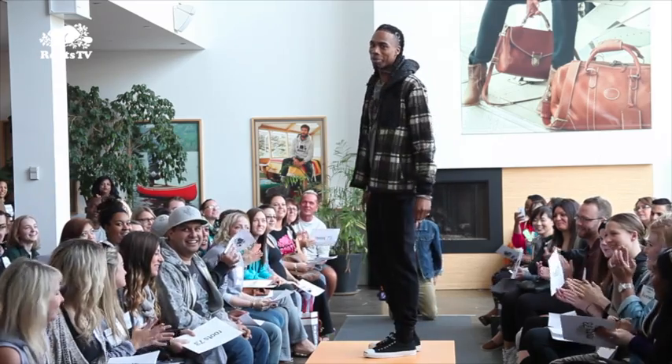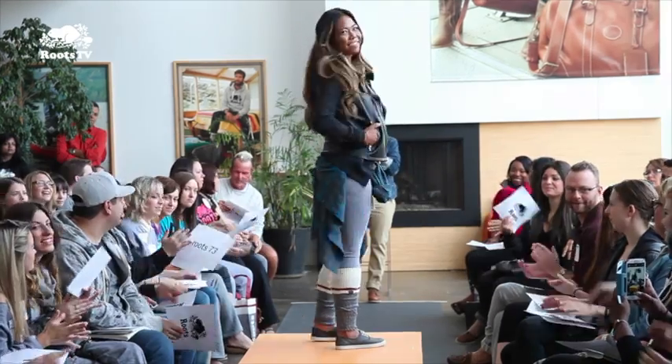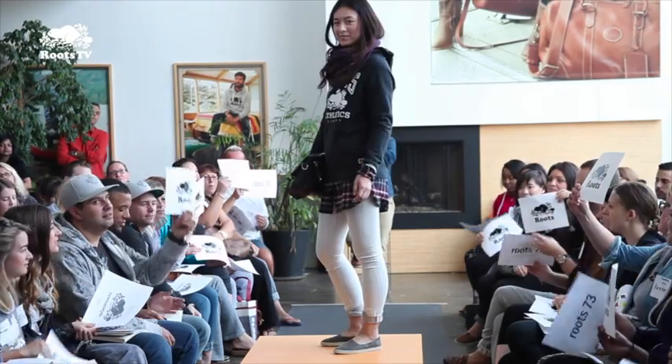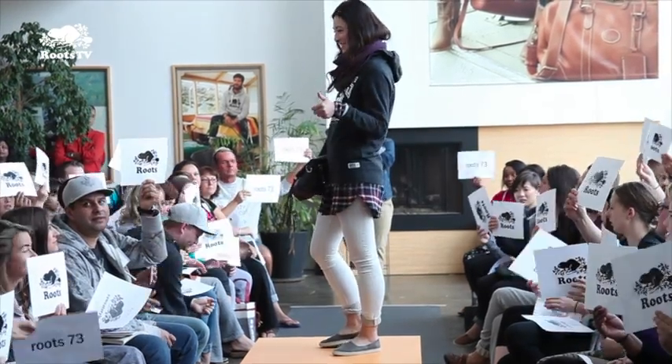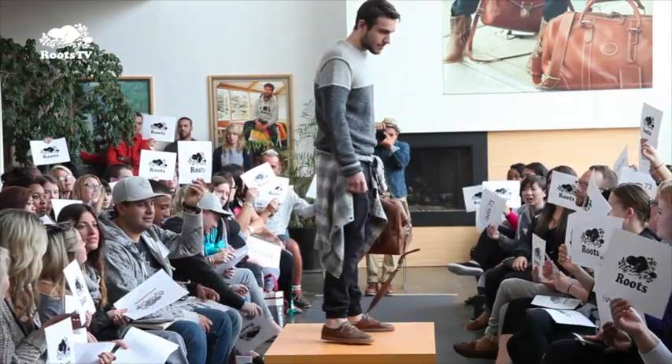The day began with an official welcome, followed by a fashion show. Staff modeled a selection of new items from both Routes and Route 73. The audience was asked to guess which was which by holding up the appropriate sign, and in each case almost everyone guessed right.